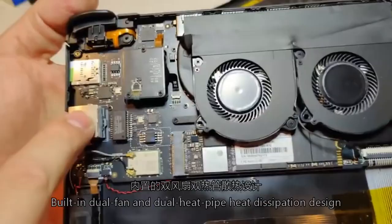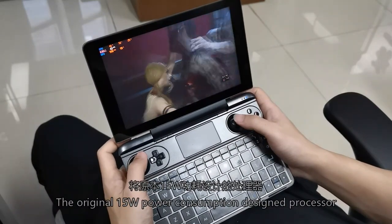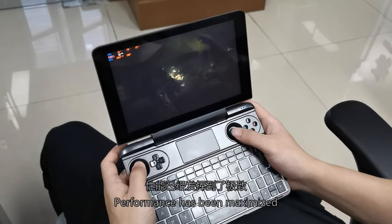It features a built-in dual fan and dual heat pipe heat dissipation design. The processor has a 15W power consumption design but can operate stably around 25W, meaning performance has been maximized.